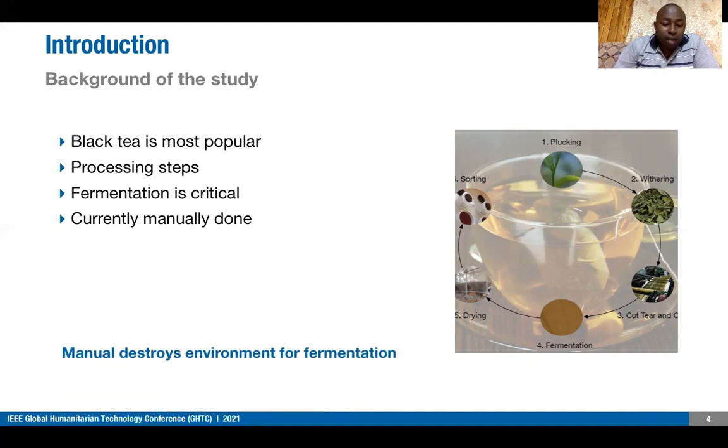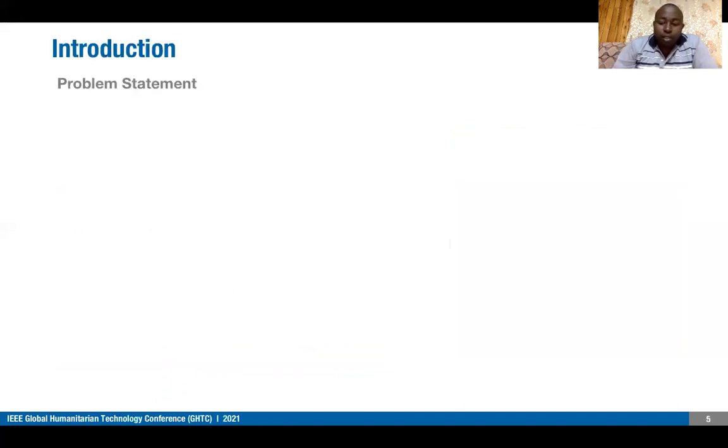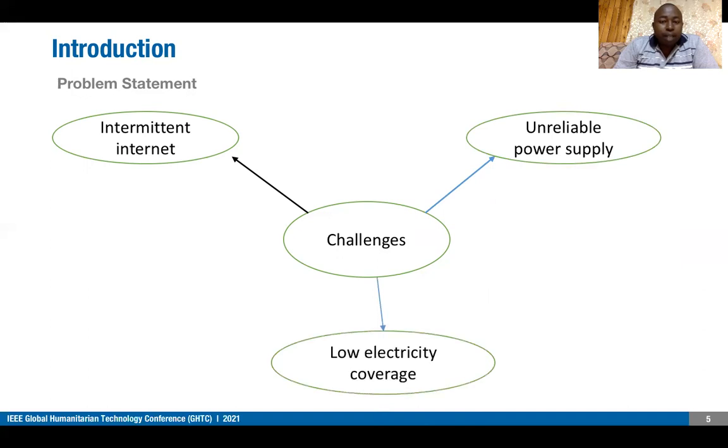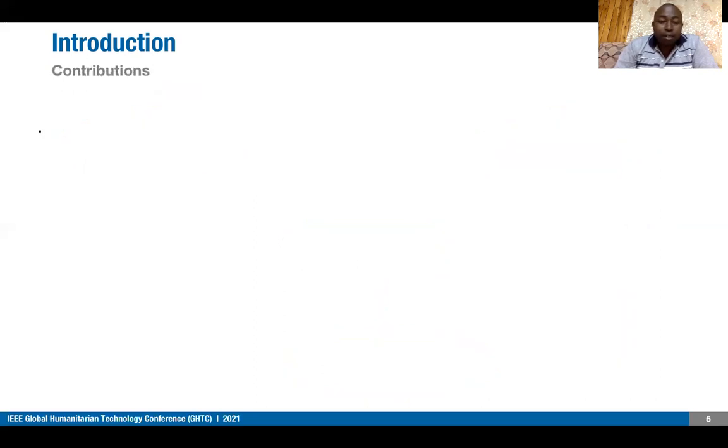These methods are not accurate and they destroy the environment created for fermentation. The challenges encountered in developing countries include intermittent internet connection, unreliable power supply, and low electricity coverage. The infrastructure is running either 2G or 3G, which are unreliable, and a few areas have 4G which is also intermittent. In Kenya, there are more than five blackouts per month, each taking approximately six hours, and more than 57% of the population are not connected to the grid.